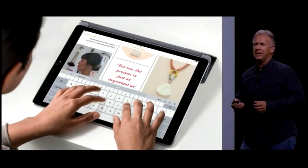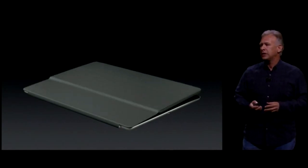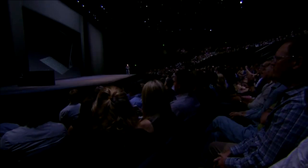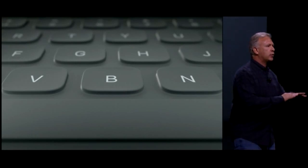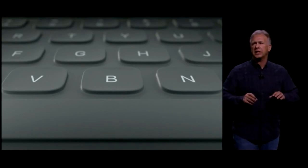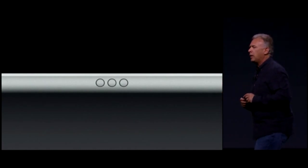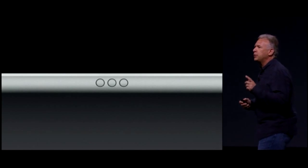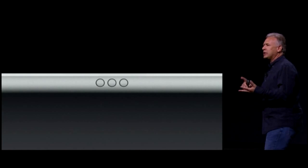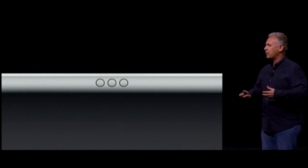We're very excited to tell you about a brand new accessory just for iPad Pro, and it's called the Smart Keyboard. It's covered in an apple-woven fabric. That fabric creates the cover, but also forms the structure and the feel of those keys. There are three new circles along the side of the iPad Pro — this is a brand new connector technology. We call it the Smart Connector. It carries power and data and connects magnetically to the Smart Keyboard.